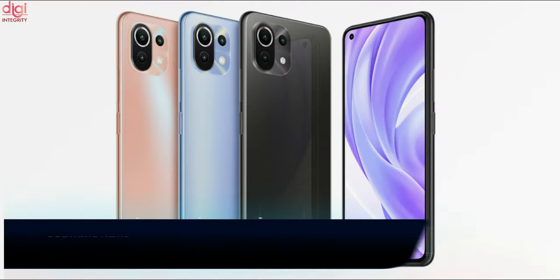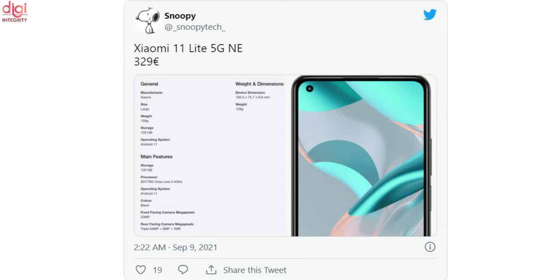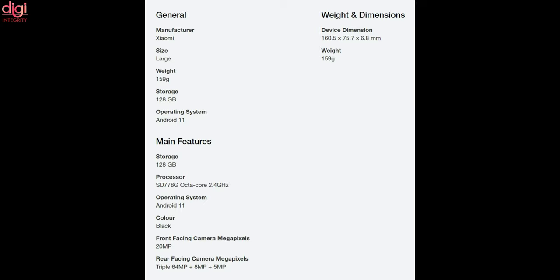Xiaomi Mi 11 Lite 5G NE India price and key specifications have been revealed. This phone will launch with a price tag just over the Mi 11 Lite 4G. The Mi 11 Lite 5G NE will get the same chipset as the Realme GT Master Edition — the Qualcomm Snapdragon 778G chipset. While the RAM option has not been confirmed, the phone will come with 128GB of internal storage.